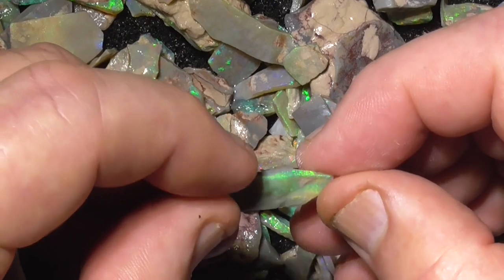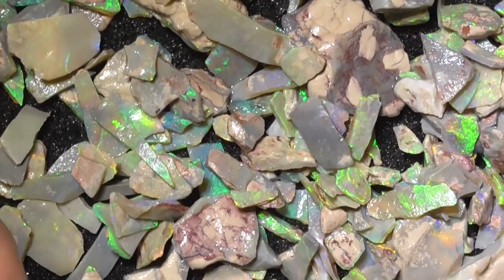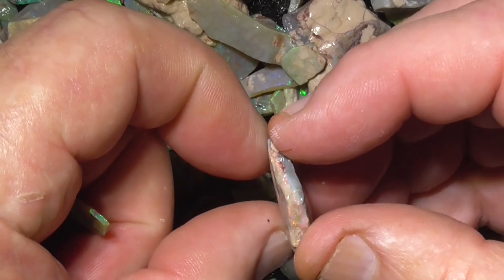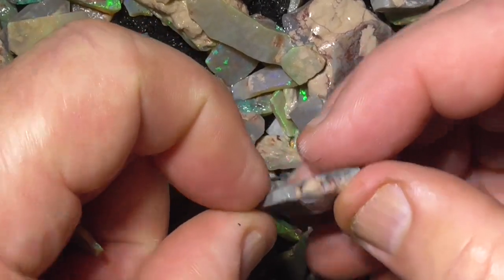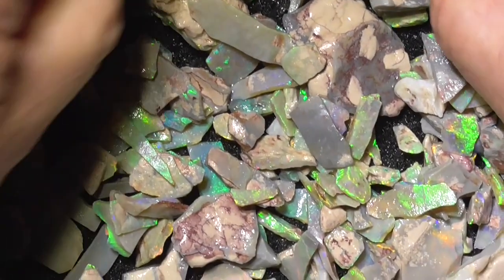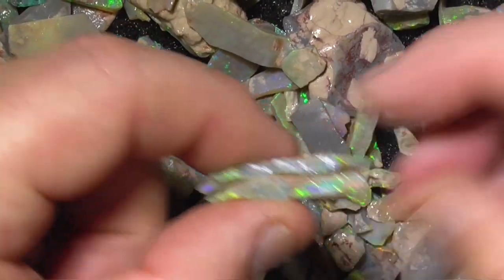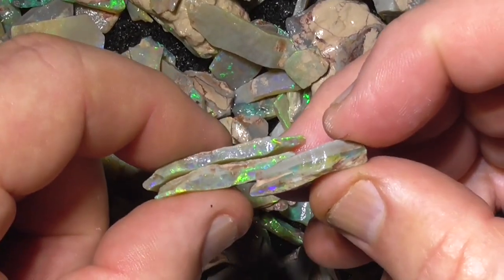See the thin beams? That's probably the worst bit in the parcel. Those pieces - opal sandwich - look at that.